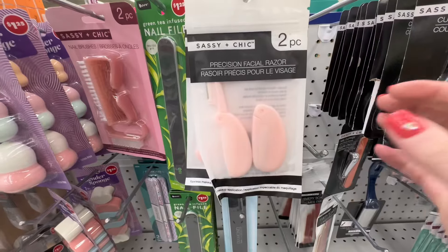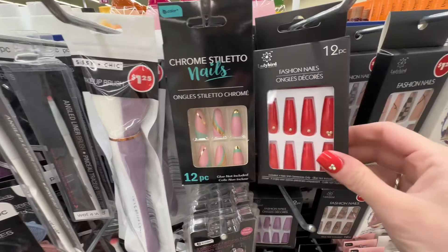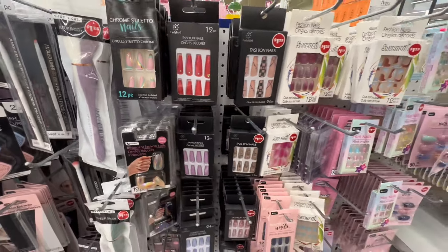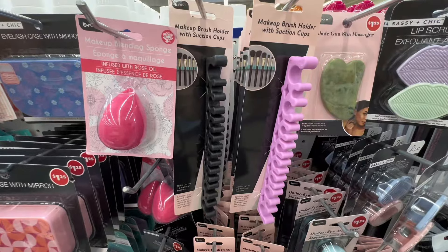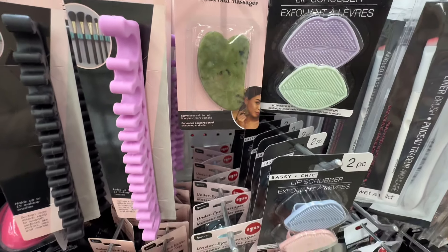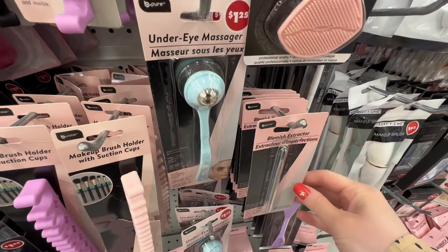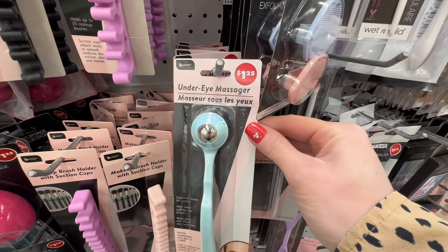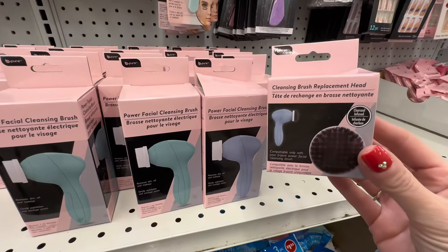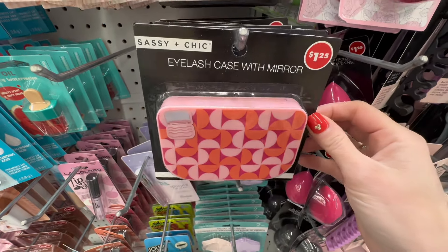There were so many finds that my personal Dollar Tree does not have, including a little travel-size facial razor — two pieces for $1.25. The press-on nails I'm wearing are by Ladybird — you get 12 nails for $1.25, though glue is not included, and they had several designs I hadn't seen. They had a lot of makeup brush holders, lip scrubbers, eye massagers, blemish extractors — they were just so stocked. An under-eye massager for $1.25, you cannot beat that.